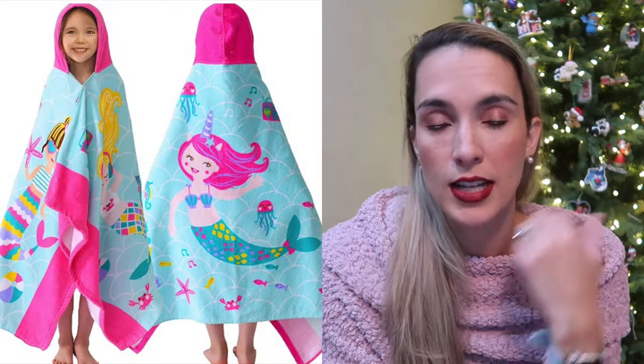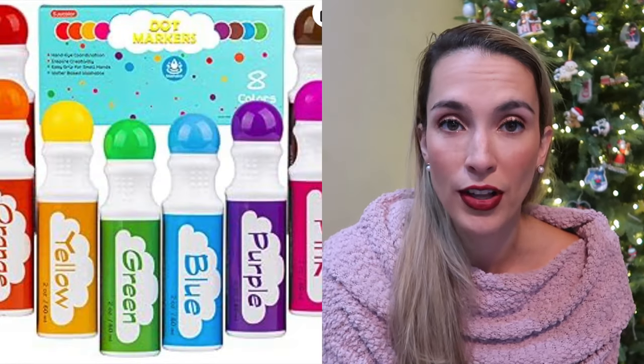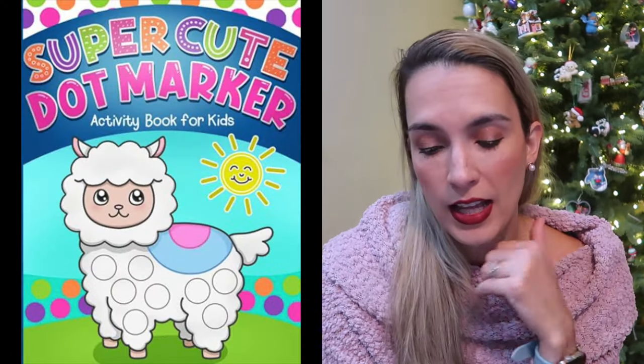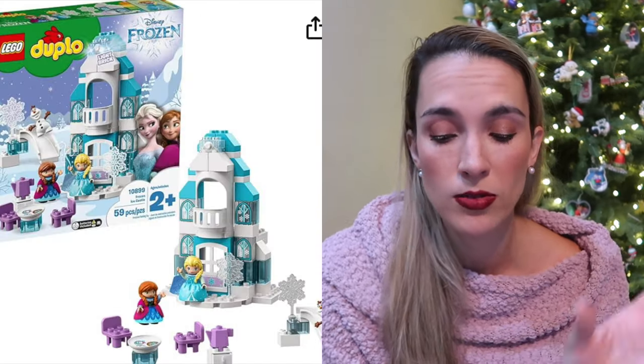My daughter also loves hooded towels — most kids love hooded towels, whether beach or pool towels. There's a really cute mermaid one we have our eye on. Dot markers are so fun for this age, going along with arts and crafts — they have lots of different activity books you can use with them. Mega blocks are also great for this age; they're a lot bigger than Legos and the next version down is Lego Duplos. My daughter's been very obsessed with mega blocks lately.